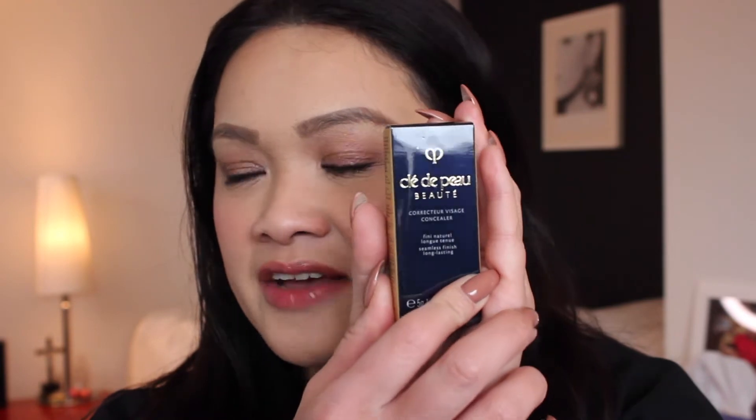Today, one of those products I'll be sharing with you guys is their concealers, and they have really set a tremendous standard for concealers in the luxury premium market. One of my favorite concealers in the world is from their brand. So this is how Clé de Peau looks like — I'm going to show you guys how it looks.